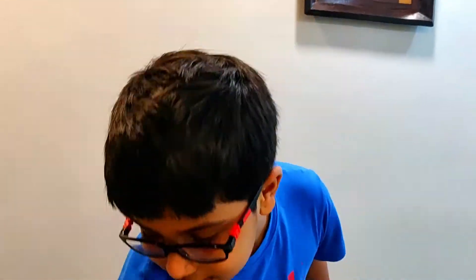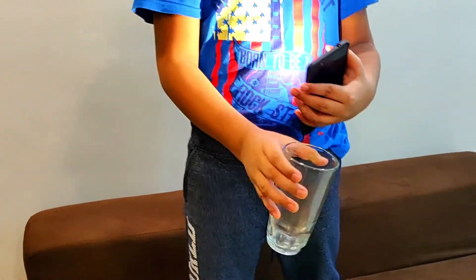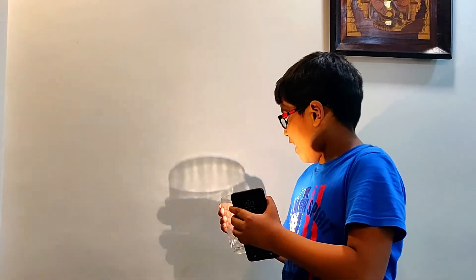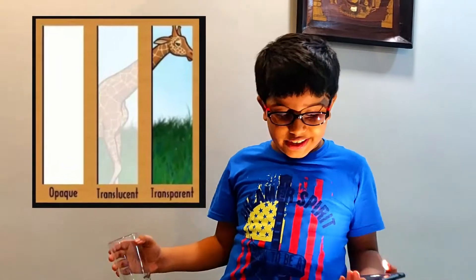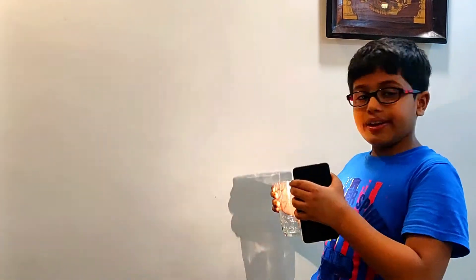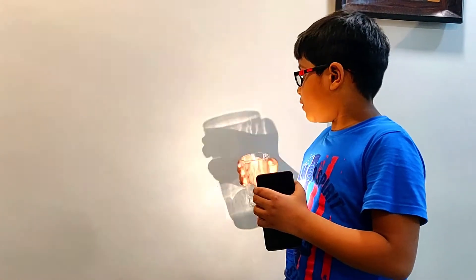Let's see what happens if you put a glass in the middle of the light's path. You might think it is transparent so light will pass through it and we cannot see a shadow. But actually we can. This is because this is not truly transparent — it is translucent. It does not allow all the light to go through, just a little bit of it. That's why we see a shadow which is very blurry.